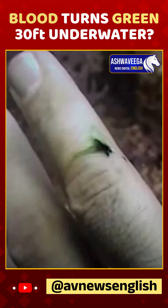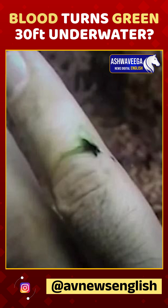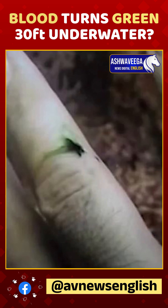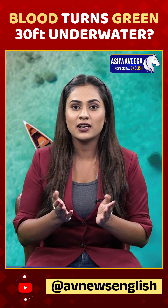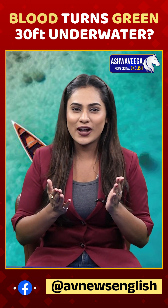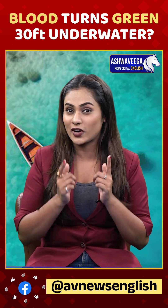It's not that your blood changes color — it's just the way your eyes perceive it based on the available light. So the next time you are diving and spot something strange like green blood, don't panic. It's just physics at work: light, depth, and perception all teaming up to play a trick on your eyes.